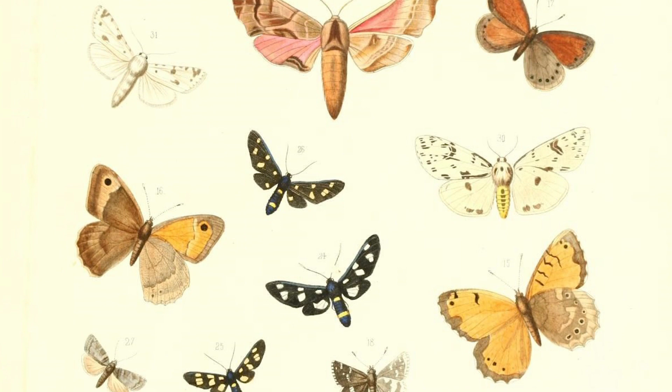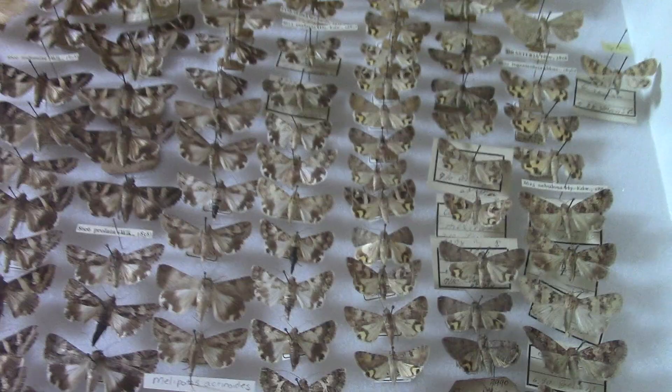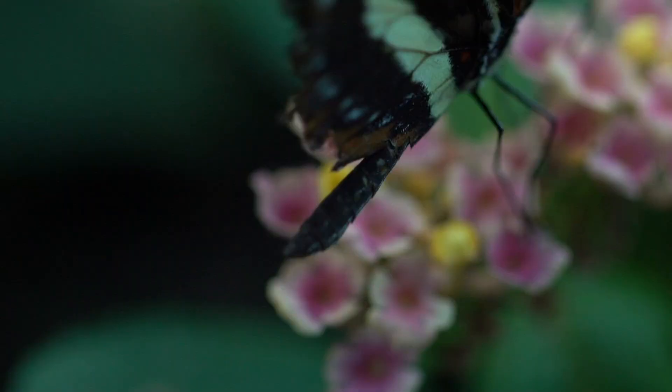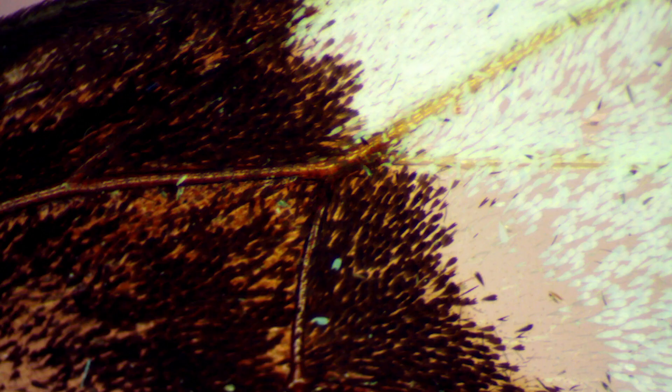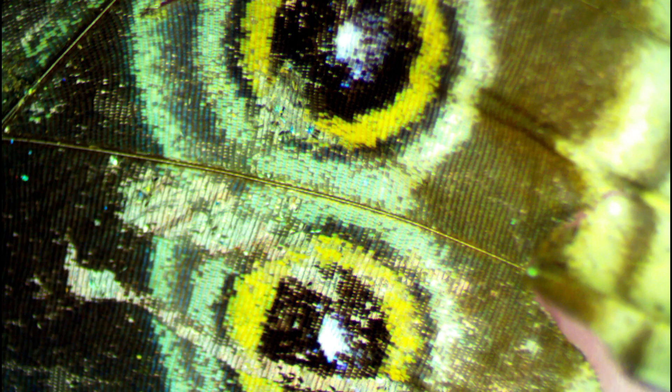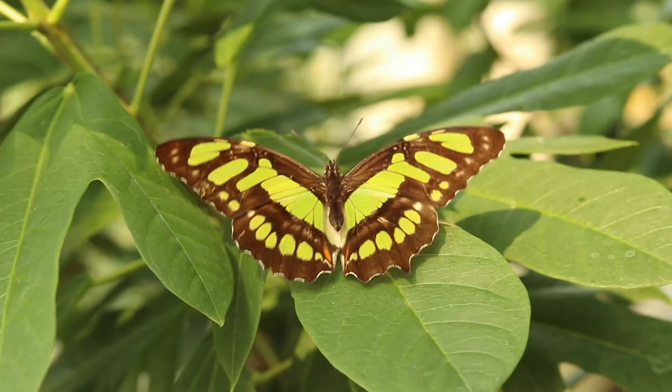If you were to draw a family tree of every scaly-winged insect in the world, one branch would include all of the butterflies, while the rest of the tree would include moths. If we look closely, it's easy to see how they got the name Lepidoptera. The wings of both moths and butterflies are covered with colorful tiny scales, and it's the arrangement of these scales that gives them their elaborate patterns.